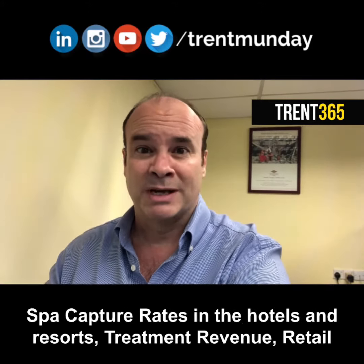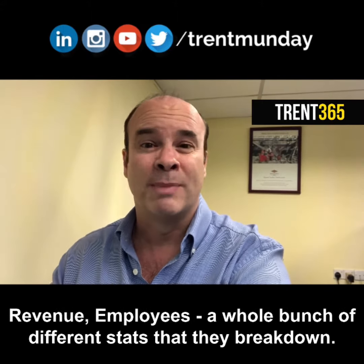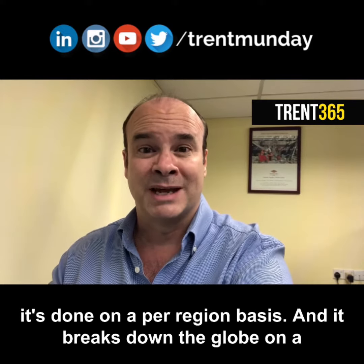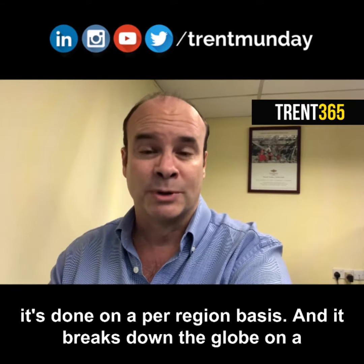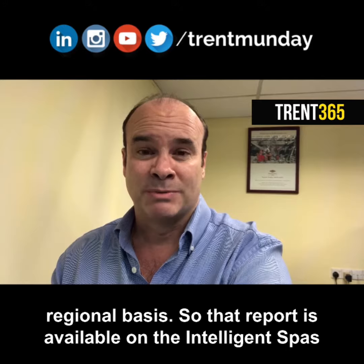Spa capture rates in hotels and resorts, treatment revenue, retail revenue, employees — a whole bunch of different stats that they break down. And again, in this report, it's done on a per-region basis and it breaks down the globe on a regional basis. That report is available on the Intelligence Bars website.